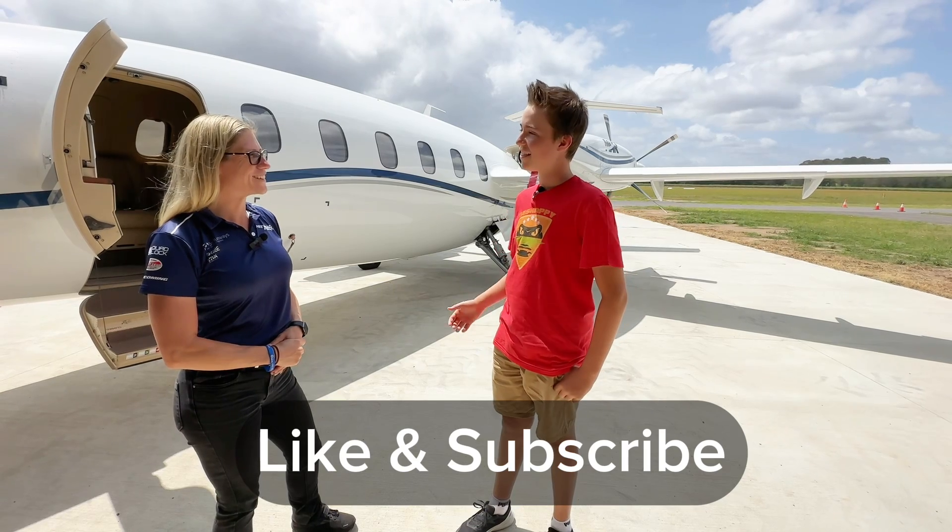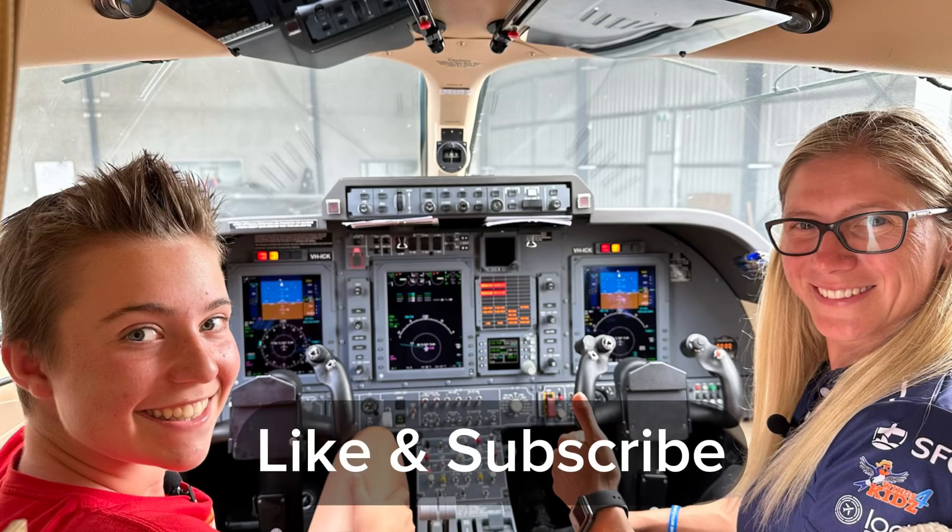No problem. Thank you very much for having me. If you liked the video, make sure you like and subscribe because it helps my channel get spread to other people.